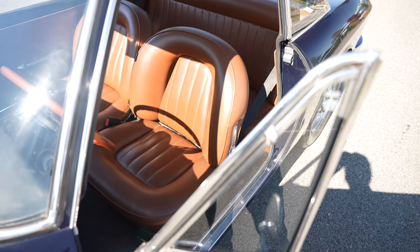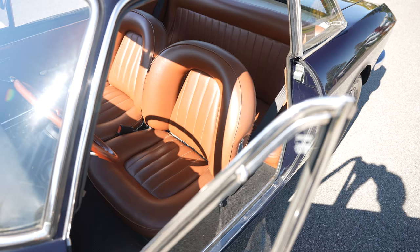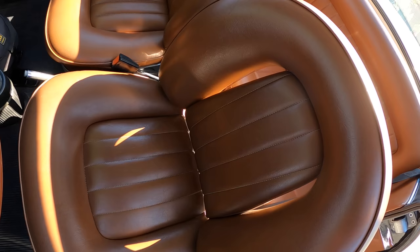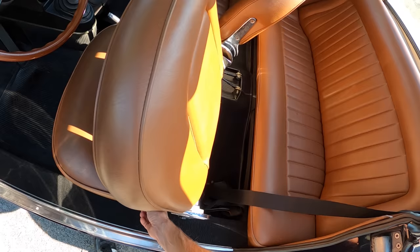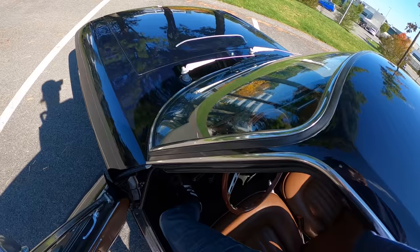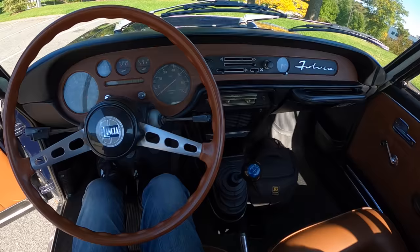Inside we've got this incredible caramel shade of leather. Really juicy stuff, and that's what's cool about the Lancia Fulvia — even though it seems like a pretty simple car, it definitely is not light on the luxury. These seats are pretty luxurious. In the back you've got some room for passengers, but no seat belts back there. We do have seat belts in the front, which is nice unlike the Zagato which I drove earlier.